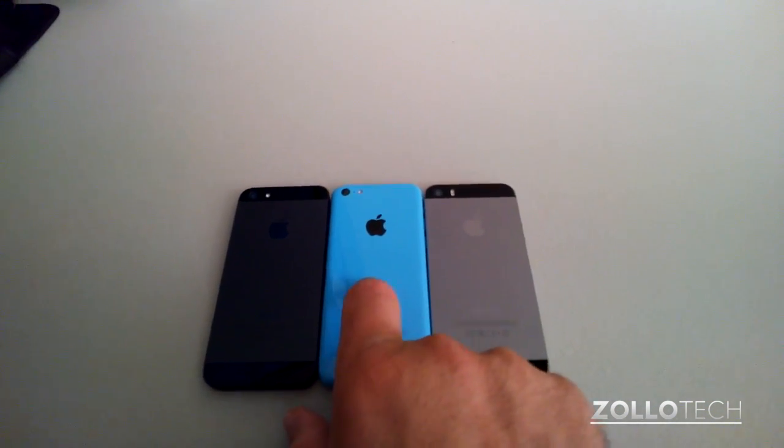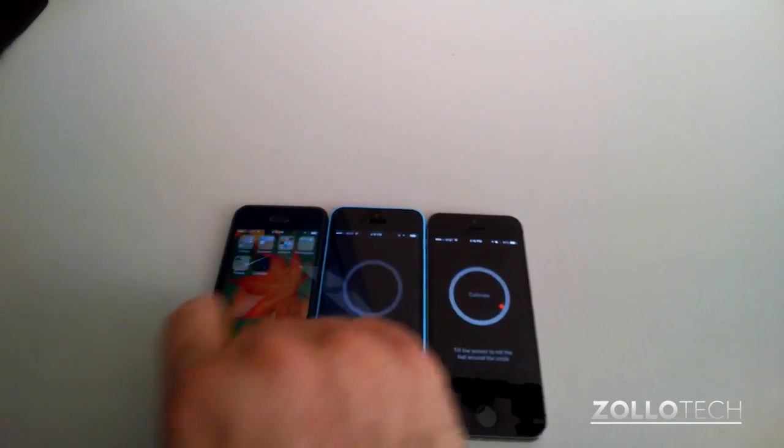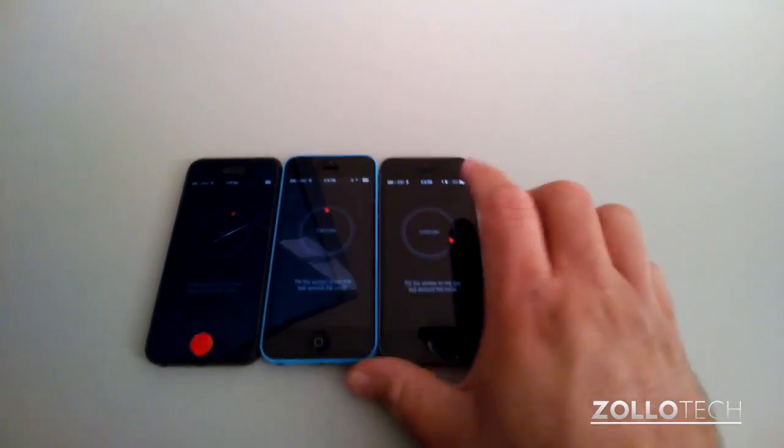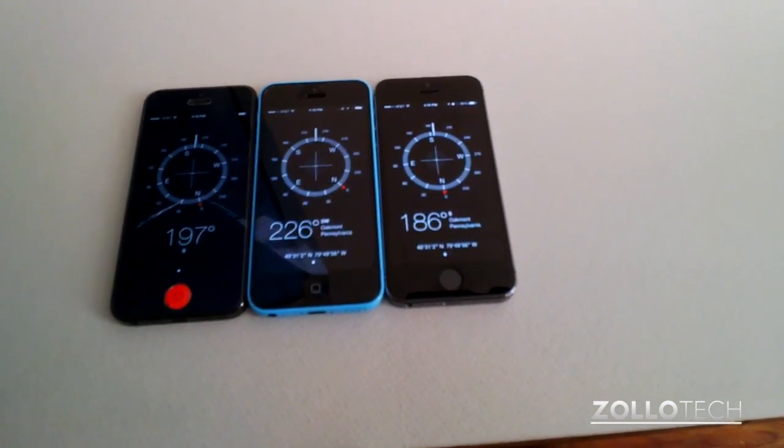Here we have the 5, 5C, and 5S. Now open the compass app on all of them, and I'm going to have to calibrate each one of them right now. Now all three are calibrated.